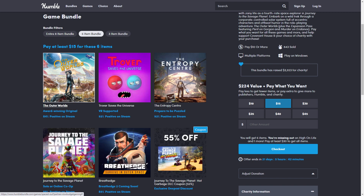In the $15 tier you also get The Entropy Center, which is $18 minimum on Steam. It's currently on sale on Steam for $12.50, and of course you get all the previous games too. I think this is the best tier overall in my opinion.